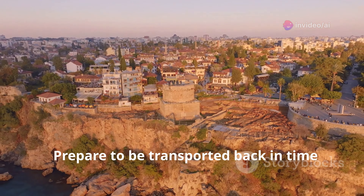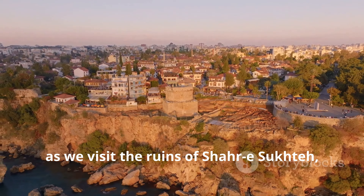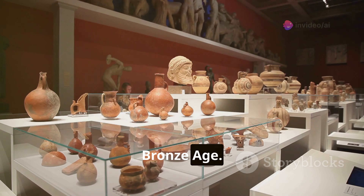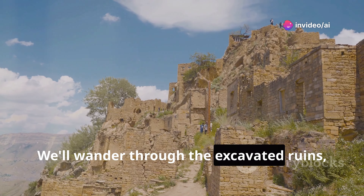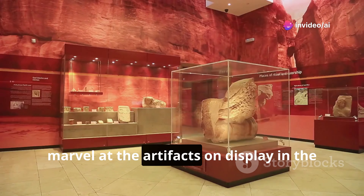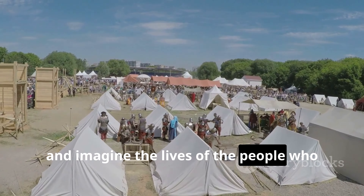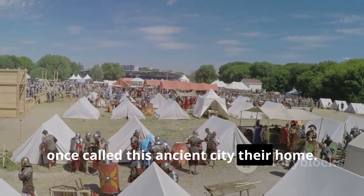Prepare to be transported back in time as we visit the ruins of Shahr-e Sukhteh, or the Burnt City, an ancient settlement dating back to the Bronze Age. We'll wander through the excavated ruins, marvel at the artifacts on display in the site's museum, and imagine the lives of the people who once called this ancient city their home.